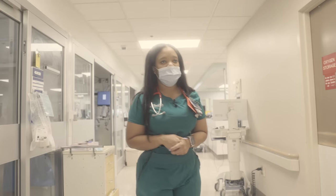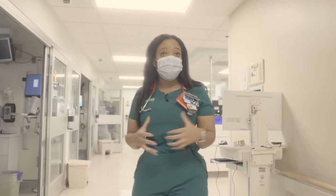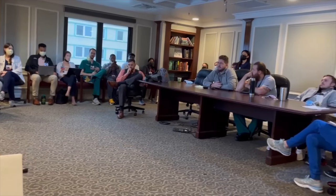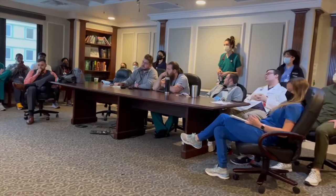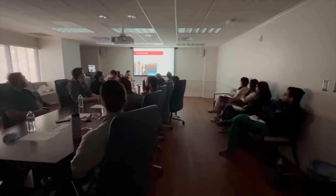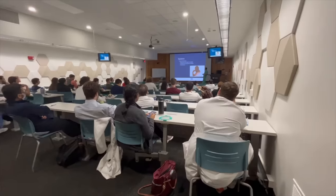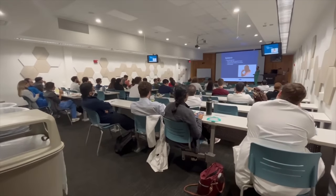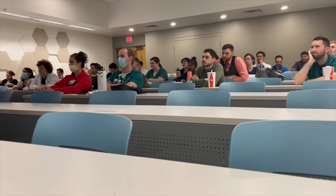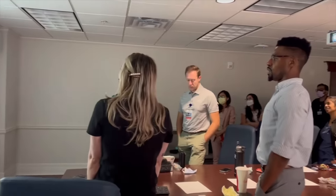Do you guys have time to do academics? Absolutely. In the mornings we have morning reports where we get to go over different complex cases. We also have noon conferences where we're allowed to go and reinforce our knowledge from right here on the unit. And residents teach each other too — we get a lot of leadership experience and have many medical students, so we get to teach from day one as an intern.